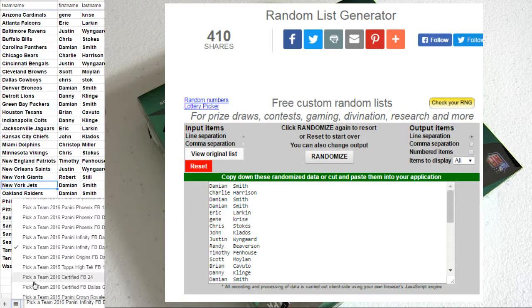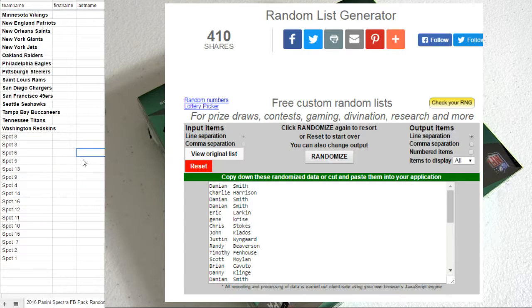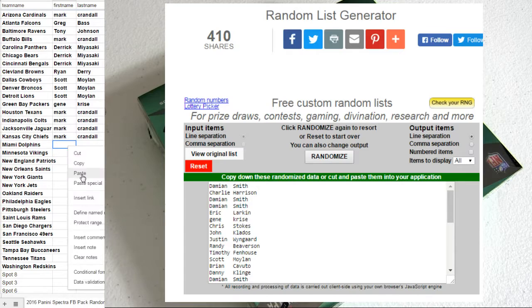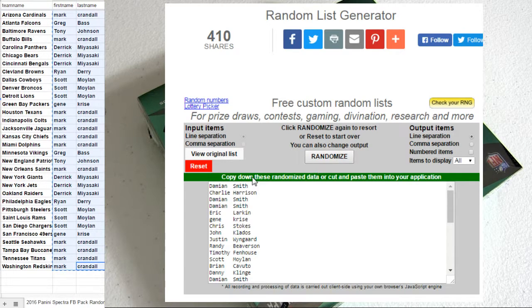Alright, let's go ahead and roll on over to our Spectra Pack. This is 2016 Spectra Pack 84. Mark taking the last spot there for the closeout. $5.99 gets you two teams in these breaks. Let's move you over to the mixer five times.